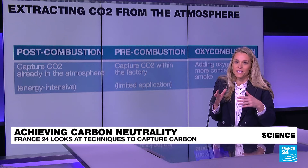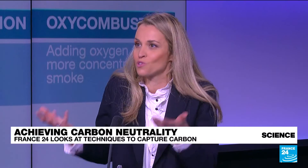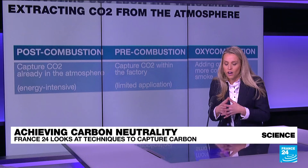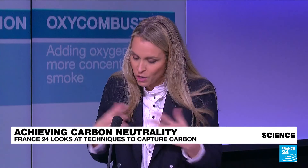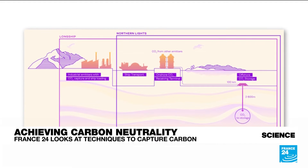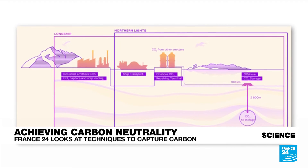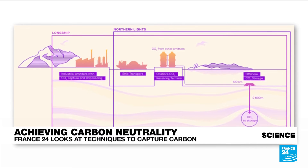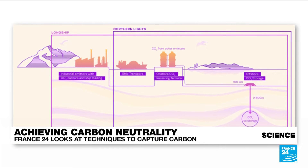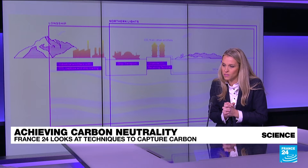We've talked about what it takes to extract and capture, but then of course you have to transport and store the CO2, and that's another issue. We don't have a lot of sites, and onshore sites tend not to be accepted by local populations. Offshore sites — like the Northern Lights Project in Norway — are much more accepted, and there you store emissions 1,000 feet underwater.